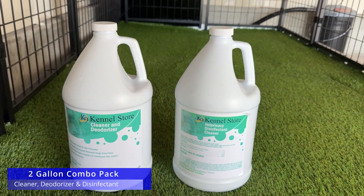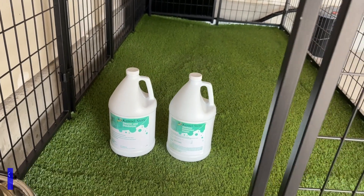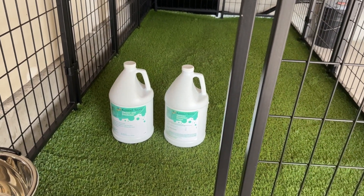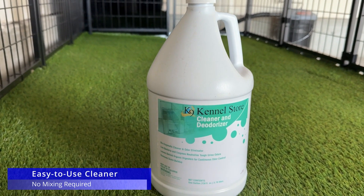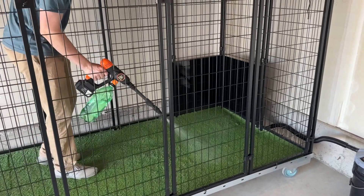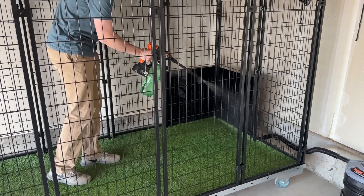The Canine Kennel Store Kennel Care Combo Pack tackles both odors and germs. This value pack includes two-gallon jugs of Canine Kennel Store Cleaner Deodorizer. This bio-enzymatic cleaner uses live bacteria to eliminate tough pet odors and leaves a pleasant vanilla scent. It's safe for use around pets.